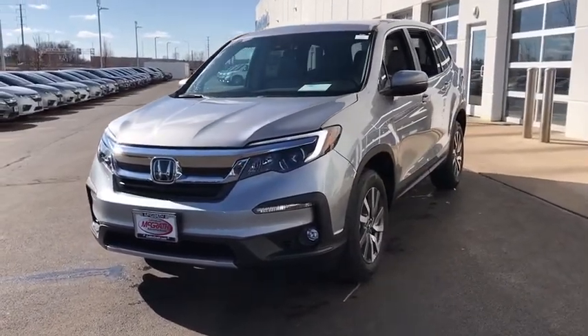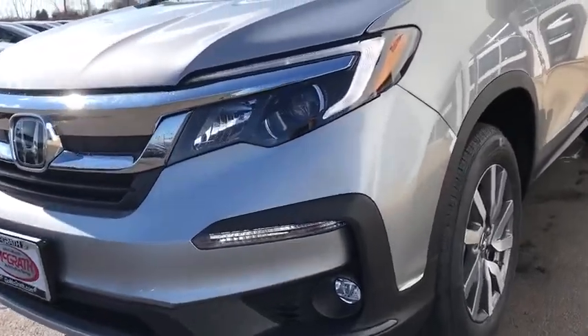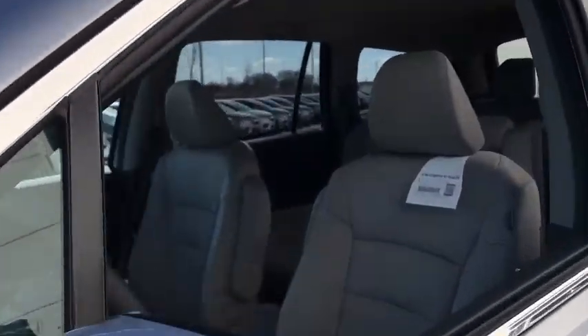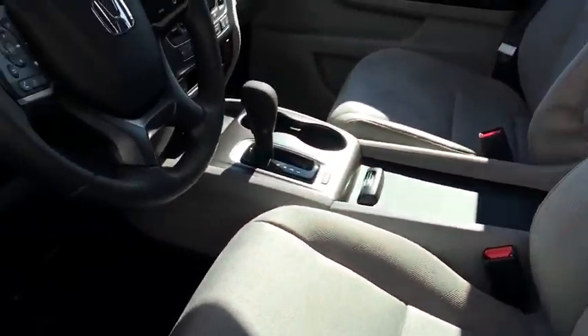Here are some of this vehicle's great options: backup camera, trip computer, foglight, day and night rear view mirror, outside temperature gauge, cloth seat trim, engine immobilizer, body color door handles, and tinted glass.